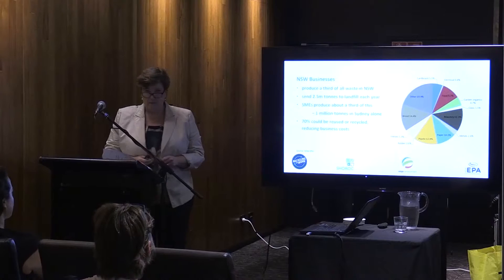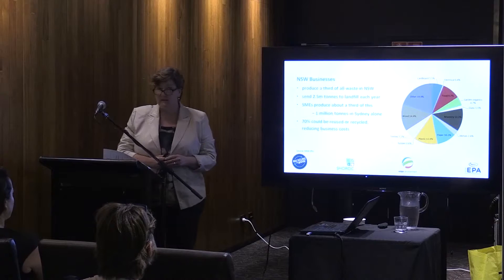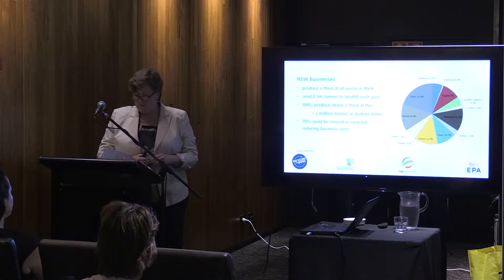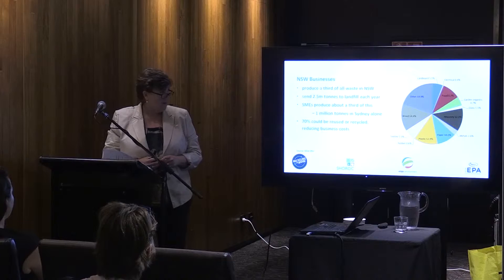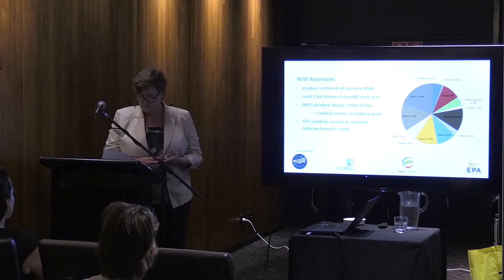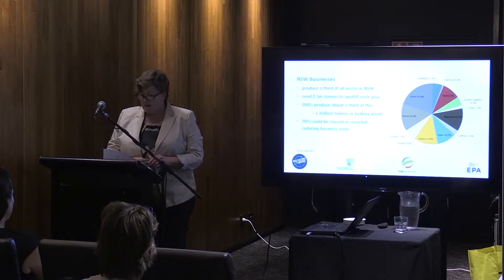Just a little bit of background: the New South Wales EPA has done some commercial and industrial audits of business waste and found that businesses produce a third of all waste in New South Wales. We're still sending 2.5 million tonnes of waste to landfill every year, 1 million tonnes within the Sydney metropolitan area. We're running out of landfill, there are major environmental concerns from leachates to odour to toxins, and landfill costs are rising. There's an imperative to get waste out of landfill for environmental as well as financial reasons.